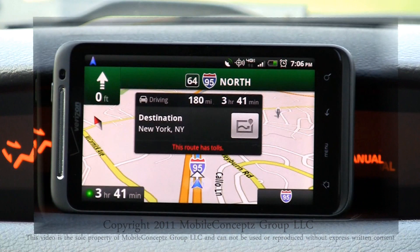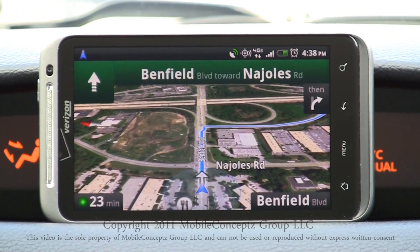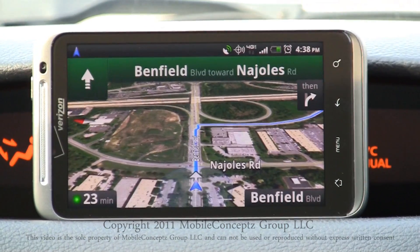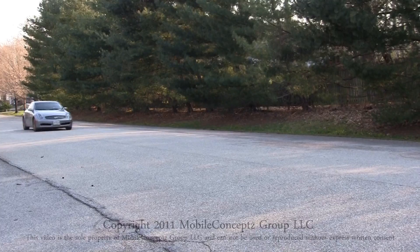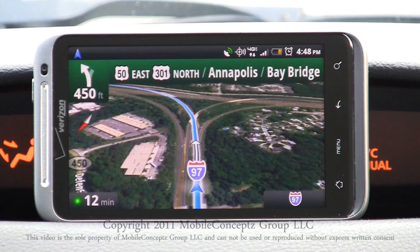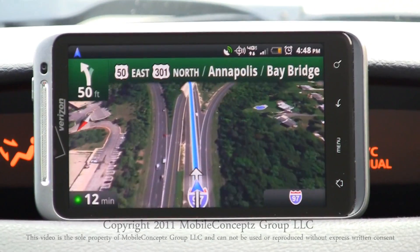If the route you are taking has any tolls, this will be displayed at the bottom of the window in red. In the top left corner is your next direction. In 800 feet, turn right onto the I-97 South ramp to Annapolis. This arrow will indicate if you need to continue straight, turn, or exit. Turn right onto the I-97 South ramp. Continue on I-97 South for 9 miles. Along the top of the screen is written what street you will be on next. In a half mile, keep left at the fork.